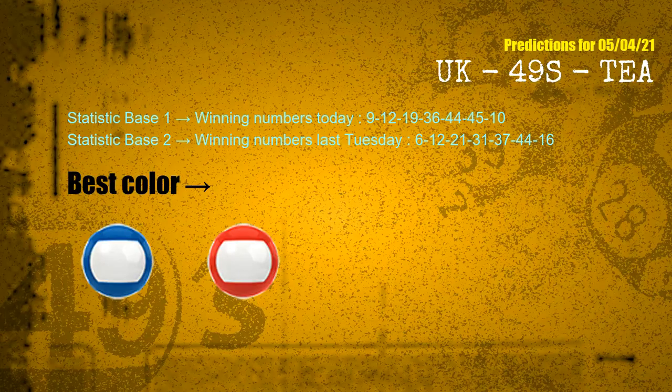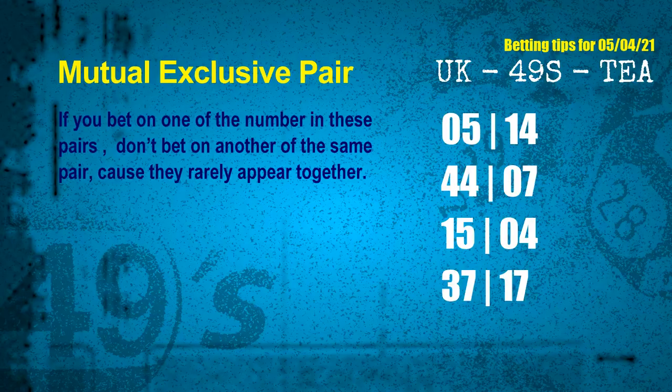According to the statistics above, with winning numbers today 09, 12, 19, 36, 44, 45, 10 and winning numbers last Tuesday, the frequent following colors are blue and red. Now we have some following ones and ball colors. Here are some tips for you to increase hit odds, such as mutual exclusive pairs. These numbers in a pair both match the following ones and colors, but according to thousands of results before, they rarely appear together — which means if you bet on one of them, don't bet the other in the same pair.